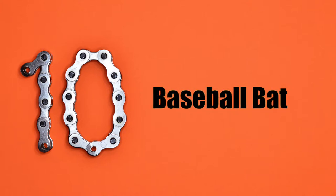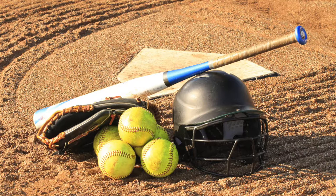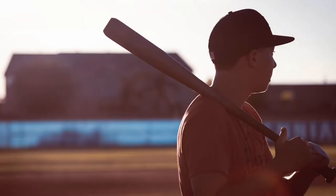Number 10: the baseball bat. This simple yet effective tool works wonders, especially if you can find a great hiding spot. With just one swing, you should be able to incapacitate a burglar that is coming into your home.